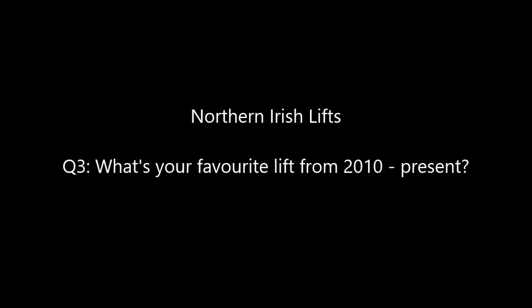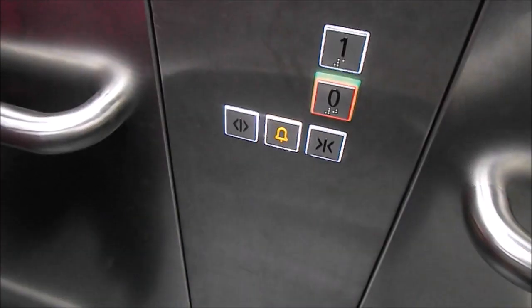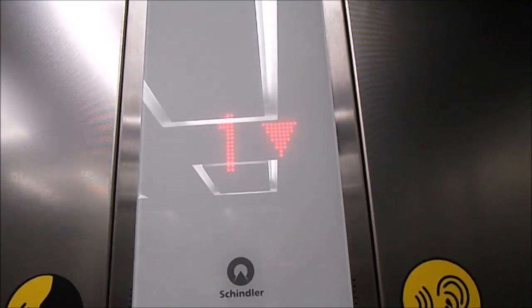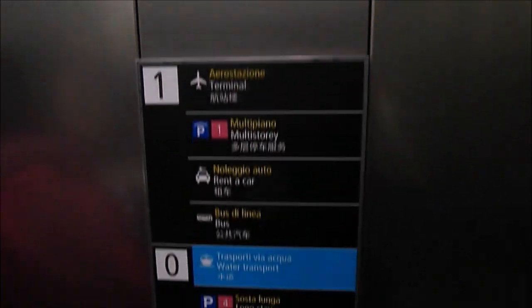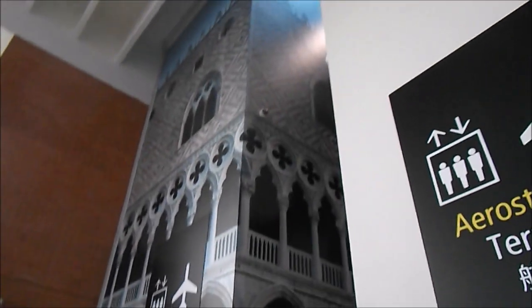Third question: what is my favourite lift from 2010 to present? This took quite a lot of thinking about, but it came down to two lifts. Firstly, these Schindler 5500s at Venice Airport. These were some of the first 5500s that I filmed and they were absolutely awesome — I was really impressed with their efficiency and full intelligent levelling. They also had pre-start as well as beautiful pictures of Venice on the shafts. Beautiful shaft design and RGB escalators.